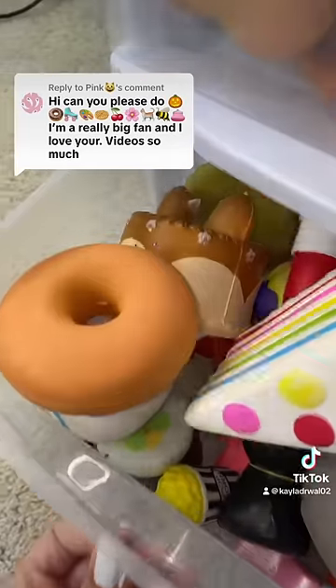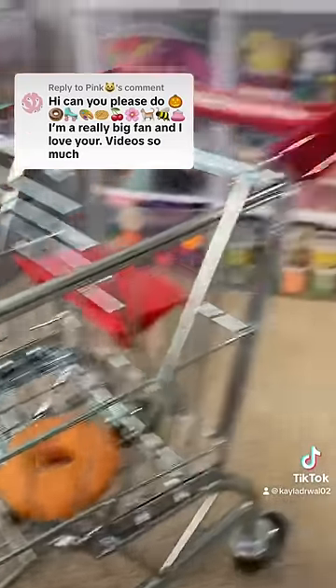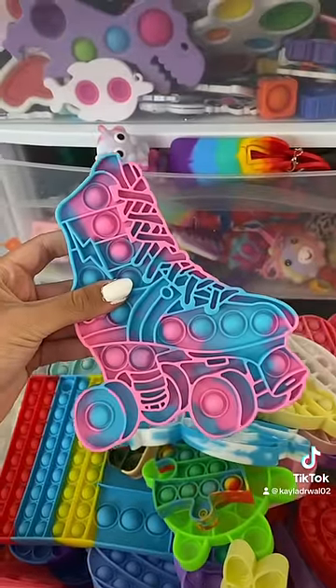Next is a donut. One donut squishy coming right up. But do I have a roller skate fidget? This one took a lot of digging, but I did find my roller skate poppet.